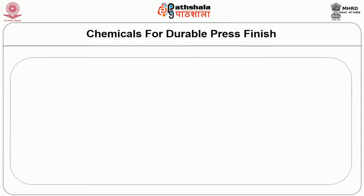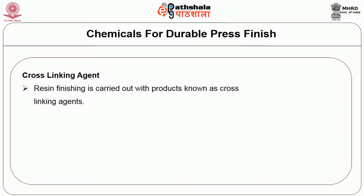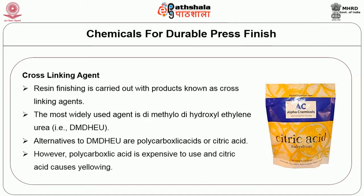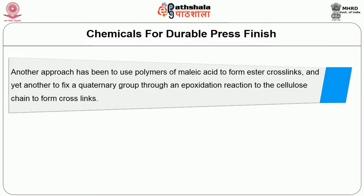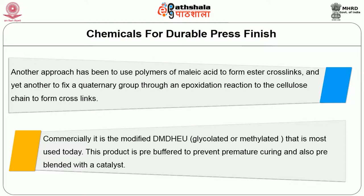The most widely used cross-linking agent is DMDHEU. Alternatives to DMDHEU are polycarboxylic acids or citric acid; however, polycarboxylic acid is expensive and citric acid causes LOA. Another approach uses polymers of malic acid to form ester cross links, or a quaternary group fixed through epoxidation to the cellulose chain. Commercially, modified DMDHEU is most used today. It is pre-buffered to prevent premature curing and pre-blended with the catalyst.